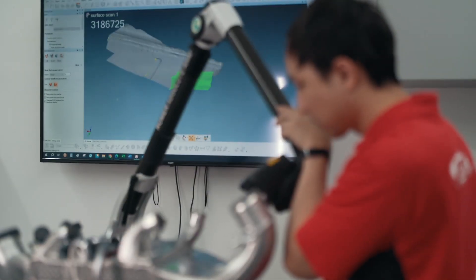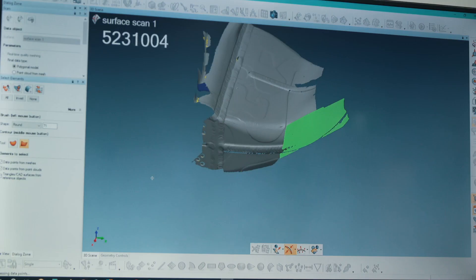We work very closely with Velo to overcome some of the issues we've found with this material, and we're also looking to expand the materials we work with. We're looking at Inconel and potentially titanium for high-temperature applications, which are more relevant to areas we're moving into such as aerospace and defence.